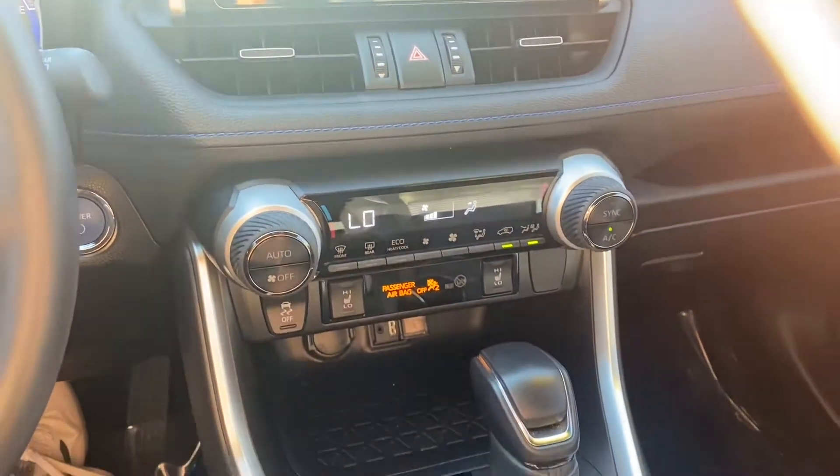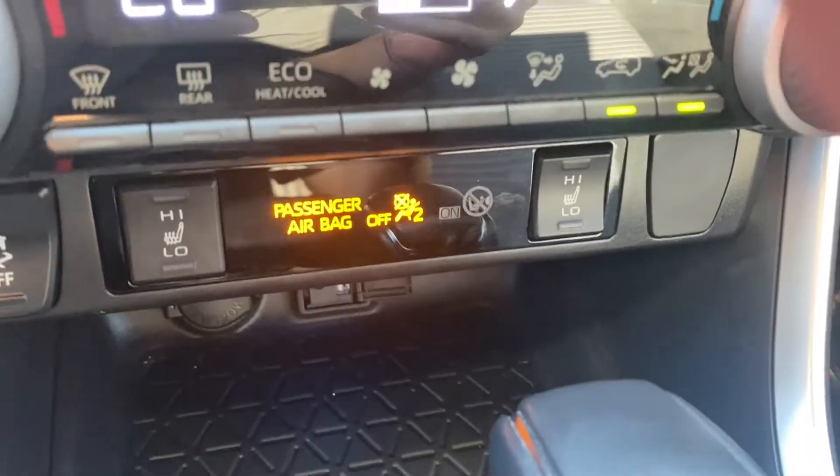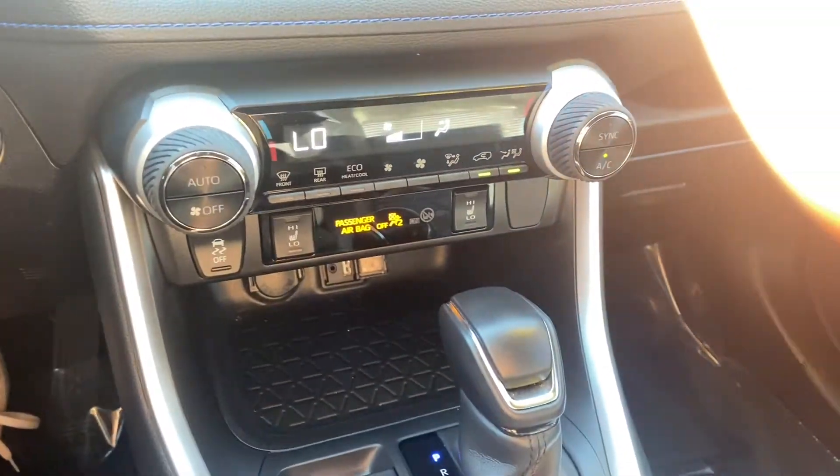Just down below, this does come stock with dual zone AC in the passenger side and the driver side. It also does come with heated front seats. The AC feels incredible in here — it's ice cold.